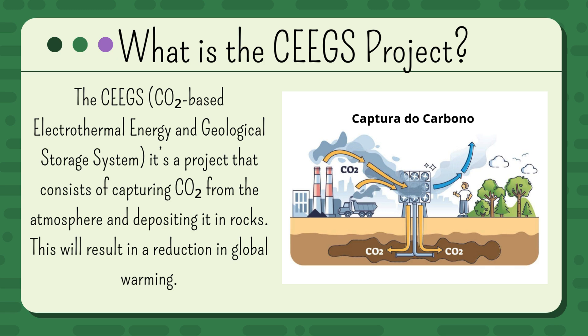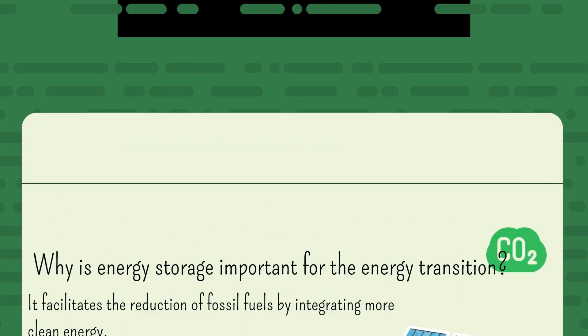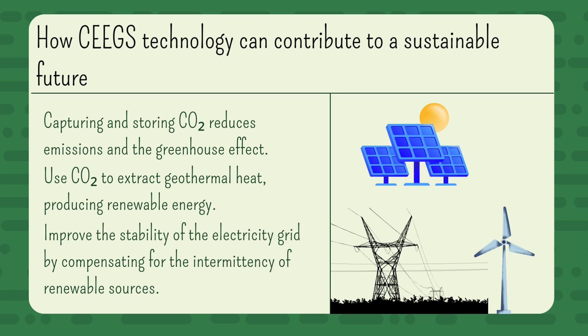This will result in a reduction in global warming. Why is energy storage important for the energy transition? It facilitates the reduction of fossil fuels by integrating more clean energy. It uses all resources, using the captured CO2 to extract geothermal heat. And grid stability — CO2 storage helps ensure a stable electricity grid.